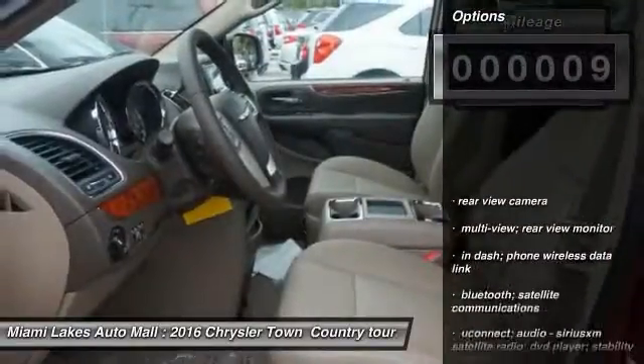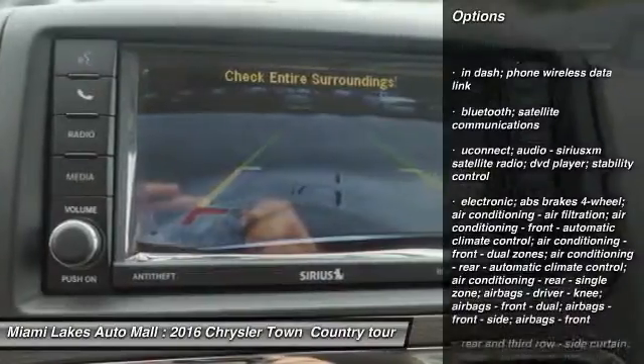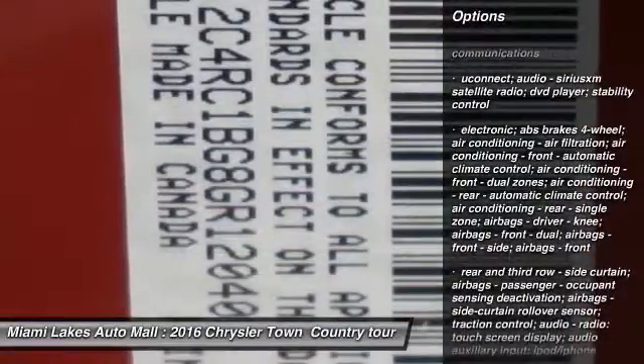Here are some of this vehicle's great options: rear view camera. Searching for a dependable vehicle that looks great too? You've found it, so stop in today.